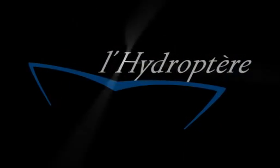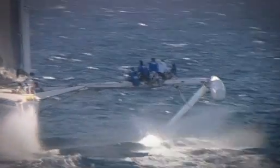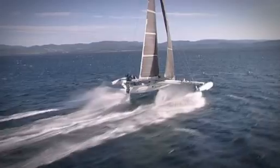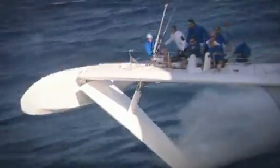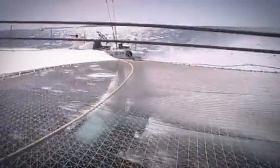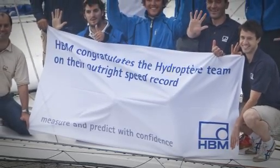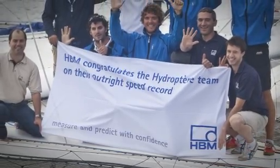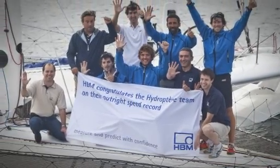Alain Thaibault has pursued a single target for over 15 years: he wants to build the fastest sailing boat ever — he literally wants his boat to fly. On September 4th, 2009, Alain Thaibault and his crew sailed the 18.28-meter-long trimaran Hydroptère at high speed off the Mediterranean coastal town of Agde in southern France, averaging 51.36 knots or 95 kilometers per hour, thereby breaking the absolute world speed record for a sail-powered vessel.